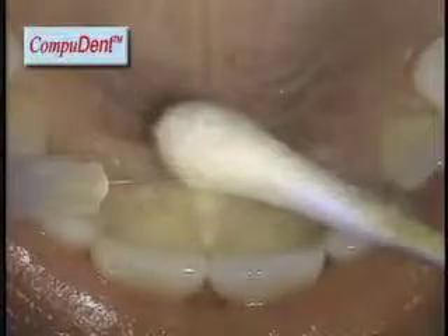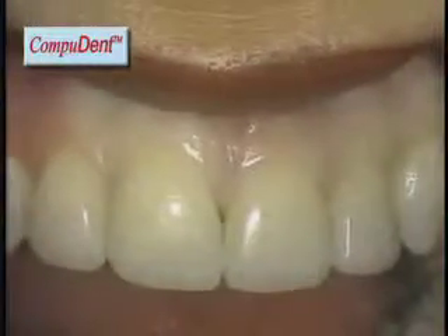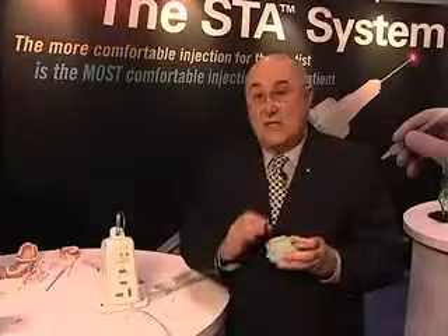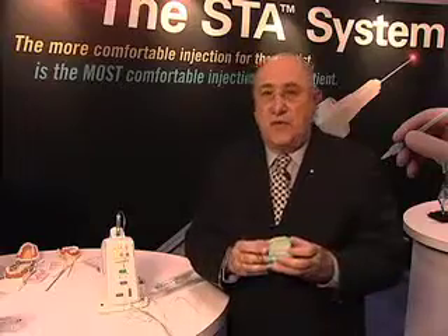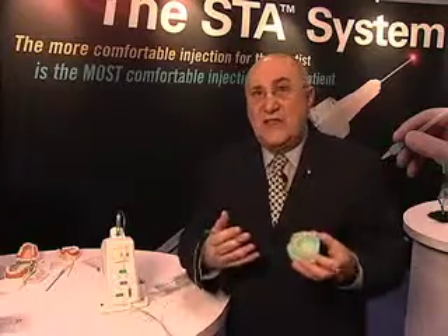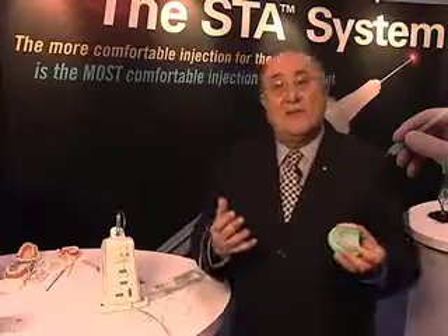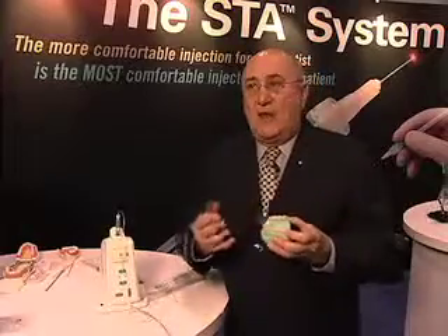There's also a new injection discovered by Dr. Mark Hockman and Dr. Mark Friedman called the PASA injection. That injection delivers anesthetic into the nasopalatine canal, and with it we can anesthetize six anterior teeth without anesthetizing the patient's lip and face — along with all the tissue surrounding those teeth. This is especially beneficial in the area of cosmetic and aesthetic dentistry, where we really need to assess the smile line.